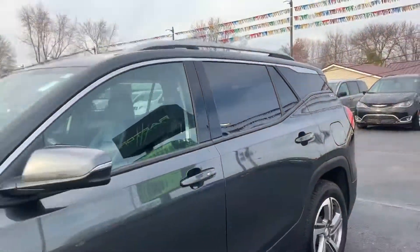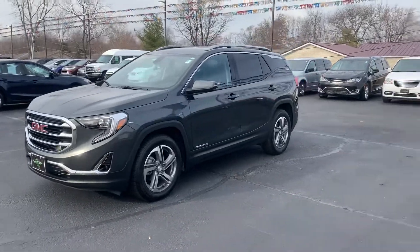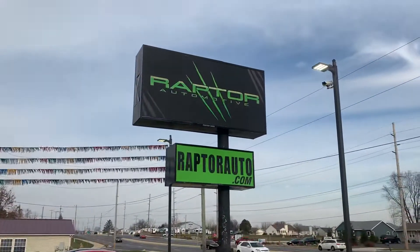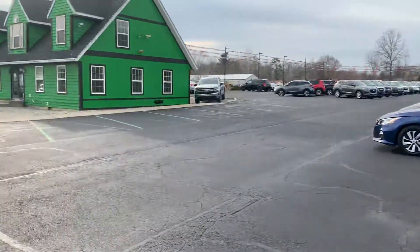Come check it out, see it for yourself — the 2020 GMC Terrain SLT. Any other questions? Visit our website at RaptorAuto.com, or just come see us in the big green building on Lima Road.